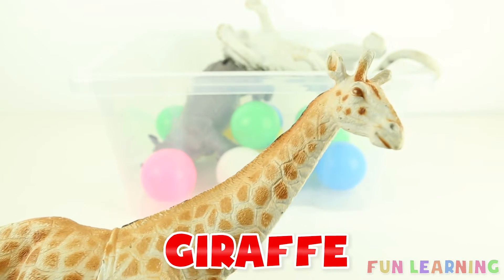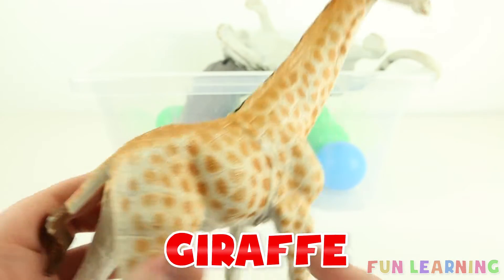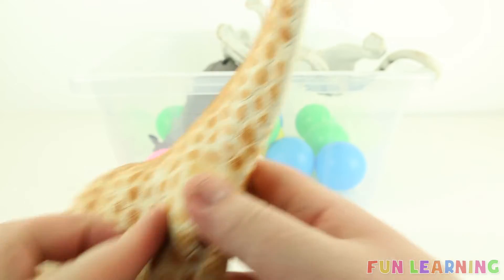It's a giraffe. And G is for giraffe. Say it with me: giraffe.